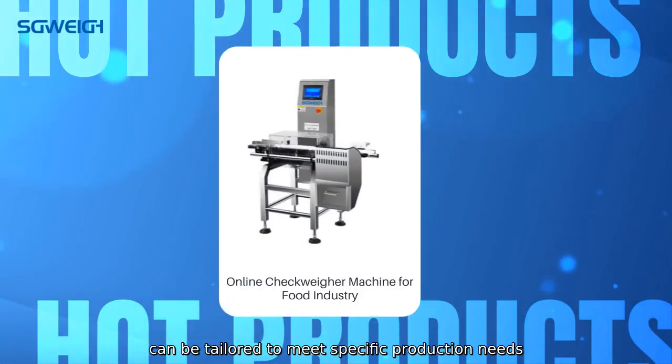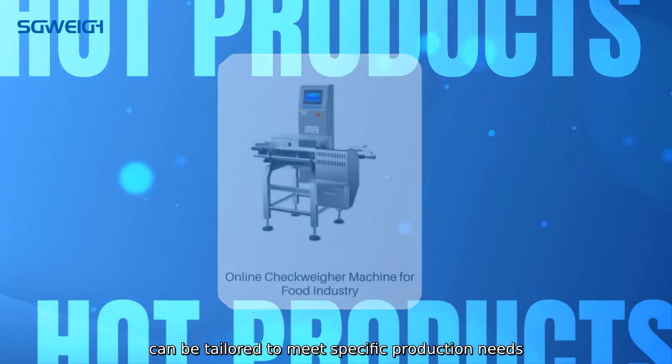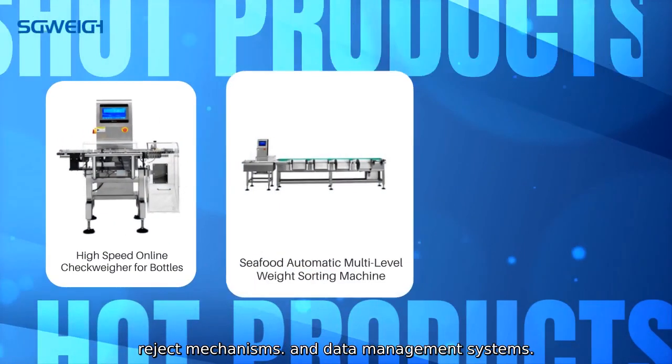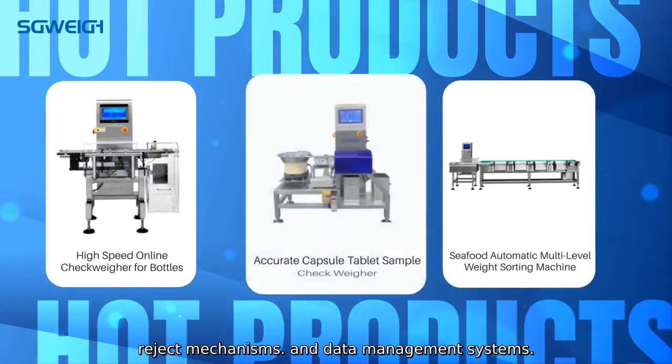In addition, our CheckWares can be tailored to meet specific production needs, with options for different conveyor sizes, reject mechanisms, and data management systems.